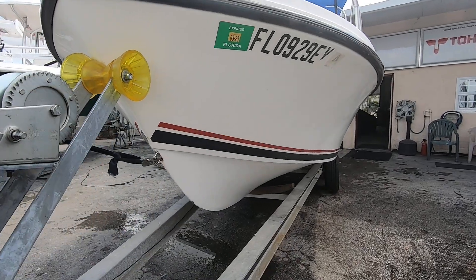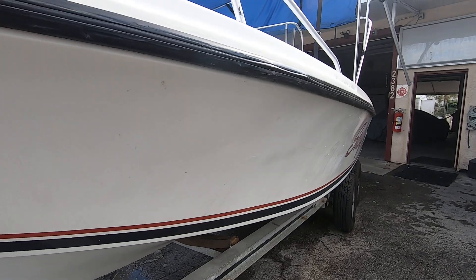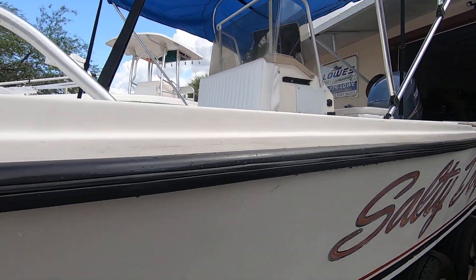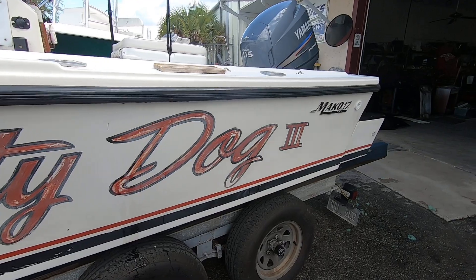No bottom paint — the boat was lift-kept off Marco Island. It suffered no damages from the storm. The 'Salty Dog' was painted on many years ago.